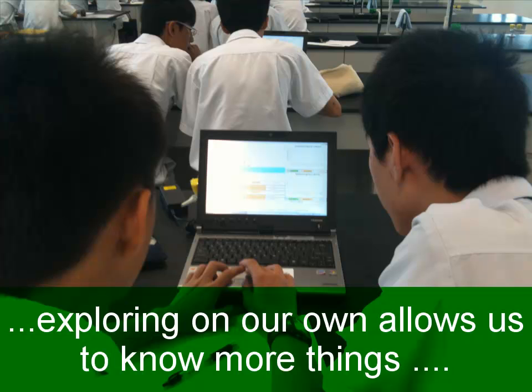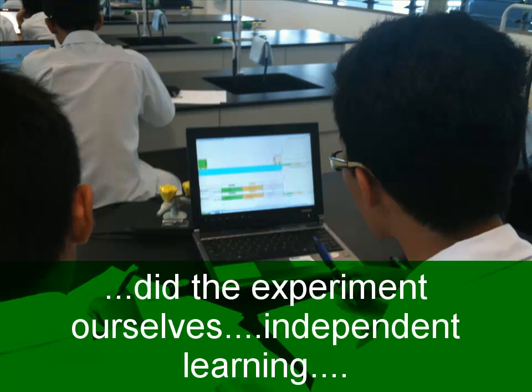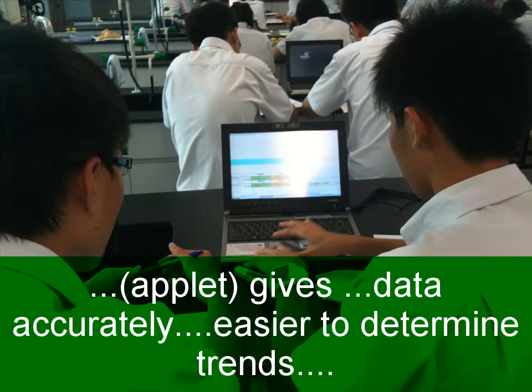If we explore things by ourselves instead of the teacher telling us what to do, we can actually learn more things that are not supposed to be taught in the lesson. The real-life equipment is very expensive, and using real designs is much more complicated. We did the experiment ourselves and got results, so it's sort of like independent learning. This program gives you values and data that you cannot find that accurately in real life, so when you record it, you can find the trends much more easily.